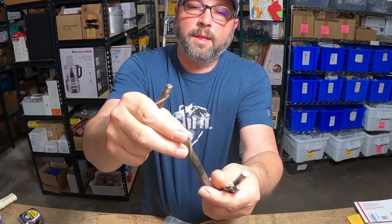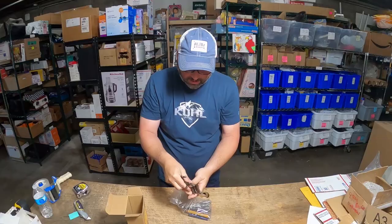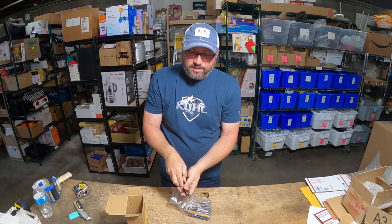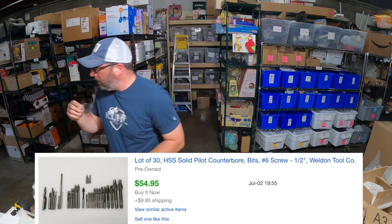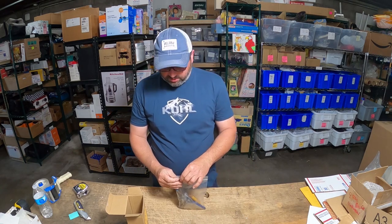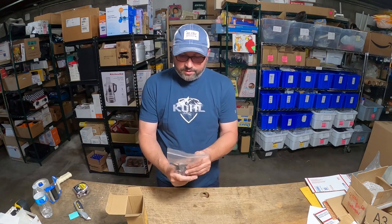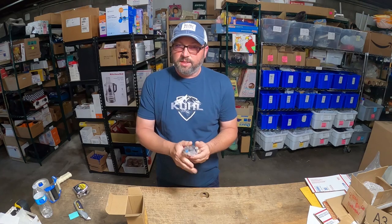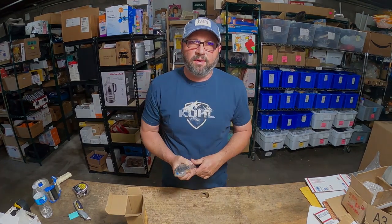From bigger ones to tiny ones — the whole lot sold for $55 plus about $10 shipping. Pay attention to these toolboxes when you find them at garage sales, because there are hidden treasures inside, especially when you find something vintage. What a wonderful flip!